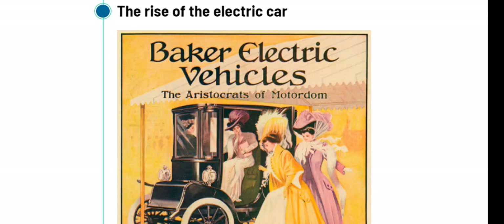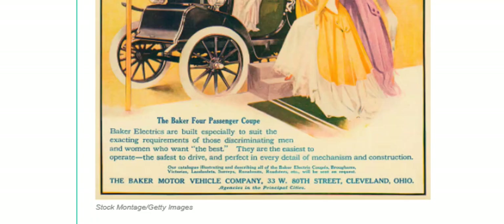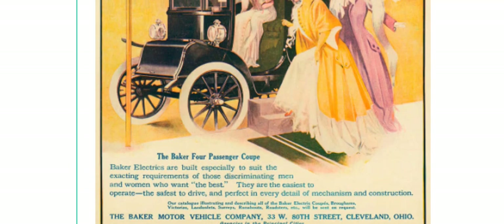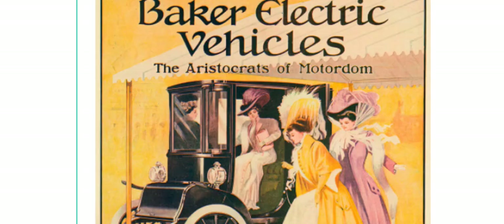Coming to the 19th century and the rise of electric cars: there was a company in Cleveland, Ohio, called Baker Electric Vehicles, which built numerous vehicles. Electric cars were a more viable alternative to steam cars, which would take about 45 minutes to start in the morning, and gasoline cars that had to be hand-cranked. That was a real hassle, and especially for ladies, driving an electric car was much easier.